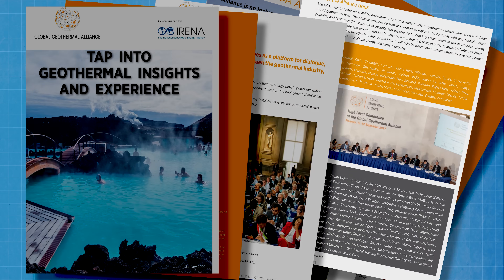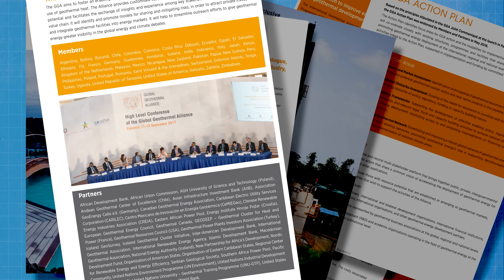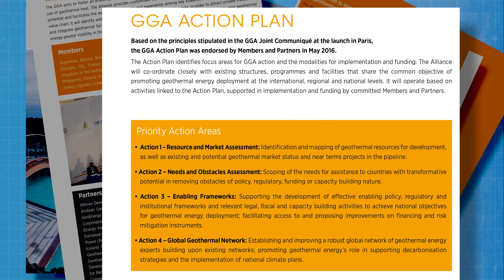There are currently 46 member states, and the Alliance aims to support those countries with four priority actions: to identify and map geothermal resources around the world, scope out assistance that countries may need with regulation and policy, support the development of legal, fiscal and infrastructure capacity, and promote geothermal's role in supporting decarbonisation and the implementation of national climate plans. Geothermal energy will be a major element of many of the nationally determined contributions that participating nations are required to present at COP26 in late 2021.